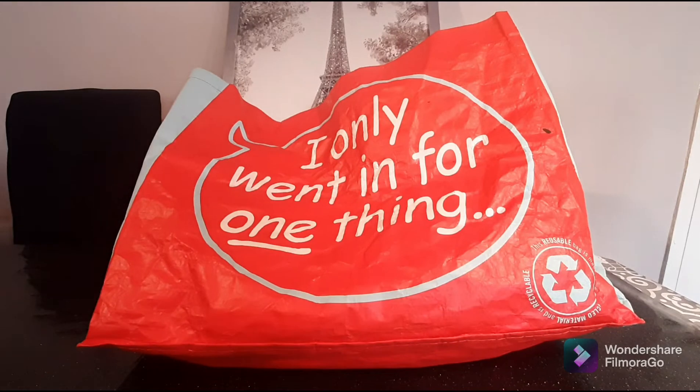Hi guys, welcome back to my channel. Thank you so much for joining me today. I hope you guys are having the most wonderful day. Today I want to share with you everything I purchased at Home Bargains.